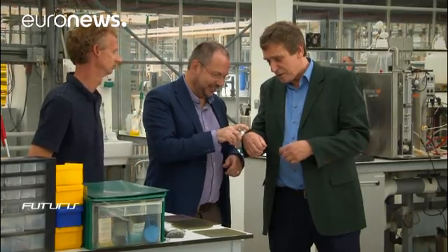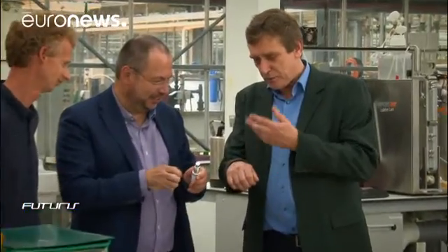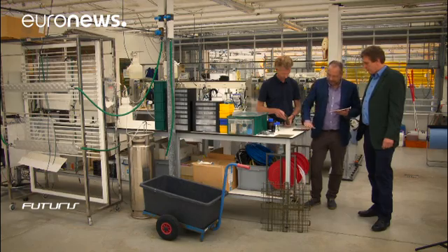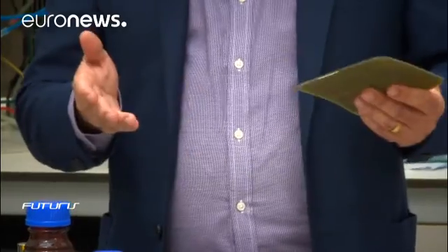A European research project aims to make that economically viable. The microalgae oils could be used for food, their proteins for feeds or glues, their antioxidants for cosmetics. It's a nice looking organism — you have it in green, in red, in yellow. It's aesthetic and you can use it for that purpose.